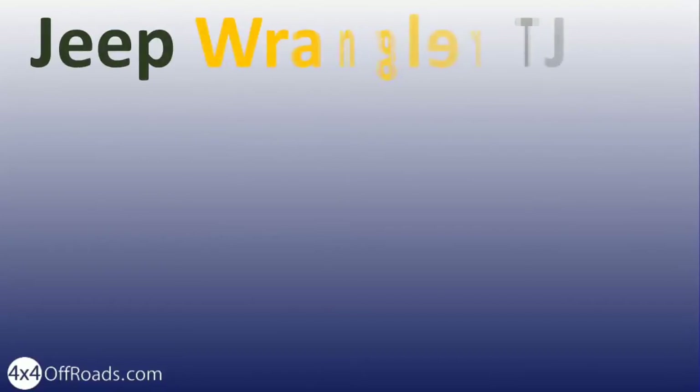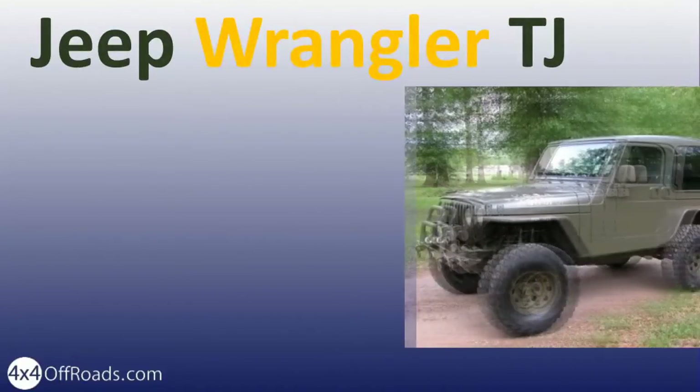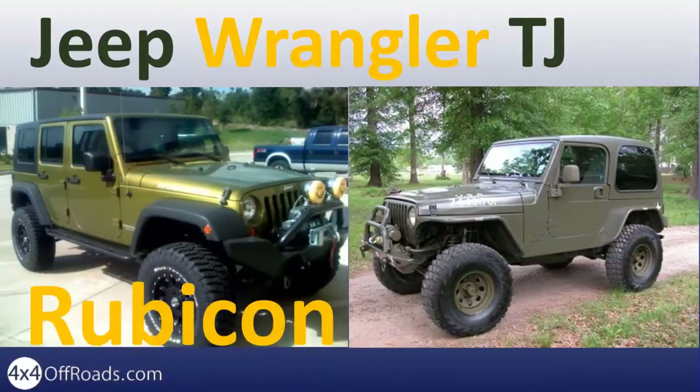The super-capable Wrangler TJ with its new coil suspension raised the bar for off-road capability, opening the way for the radical Jeep Wrangler Rubicon as the most capable vehicle ever produced by the Jeep brand. A new four-door Wrangler took the industry by storm.